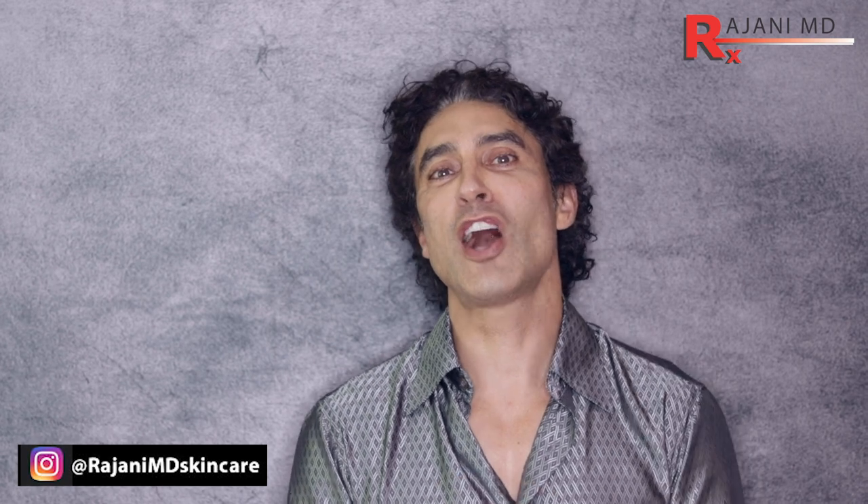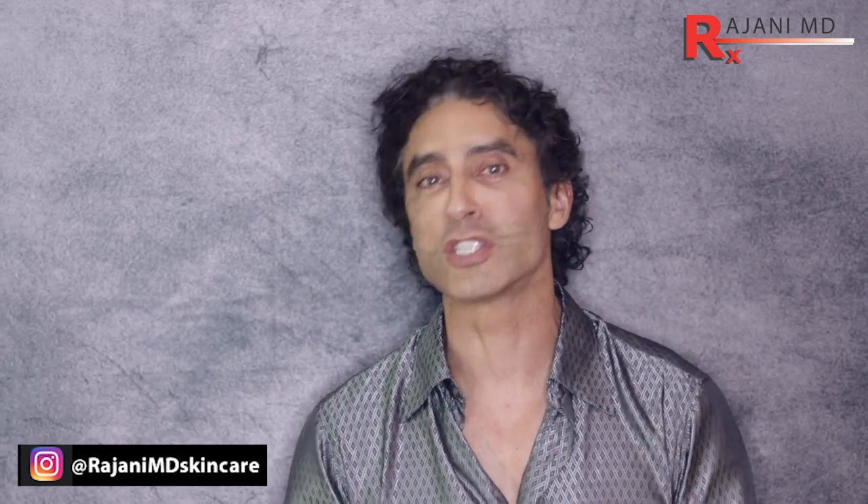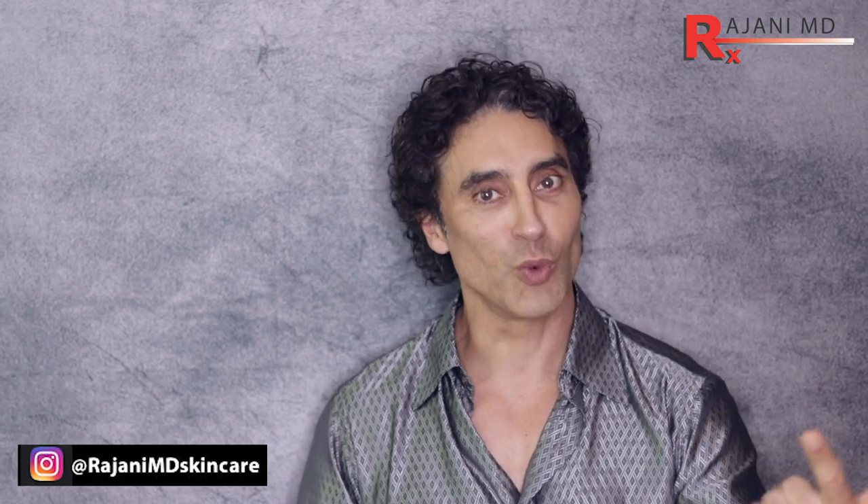Hi, I'm Dr. Ajani and we're talking about smile lines today. We're going to talk about three pitfalls. So the three pitfalls — we'll start with number one.